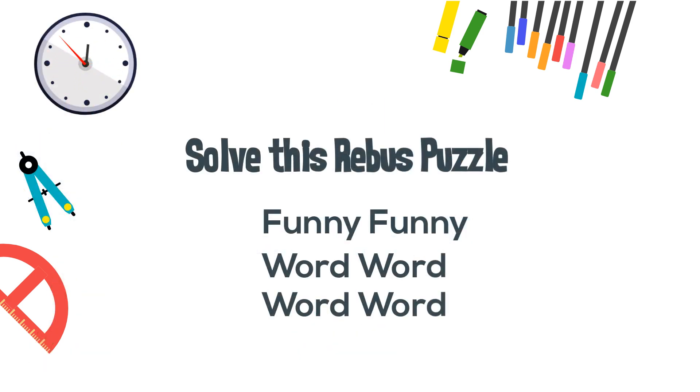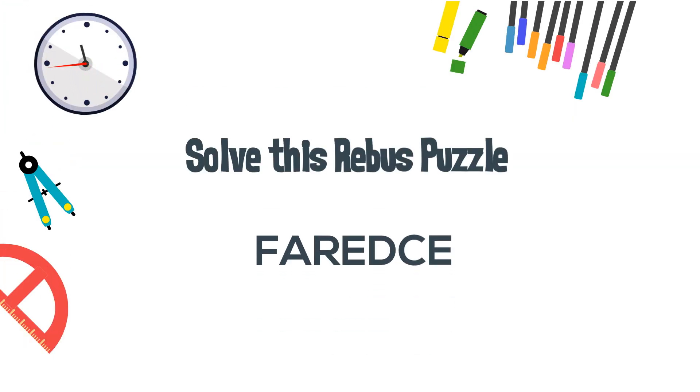Now let's solve this puzzle. For example, this would be 'too funny for words.' And here is your puzzle — you may want to pause it for a moment.